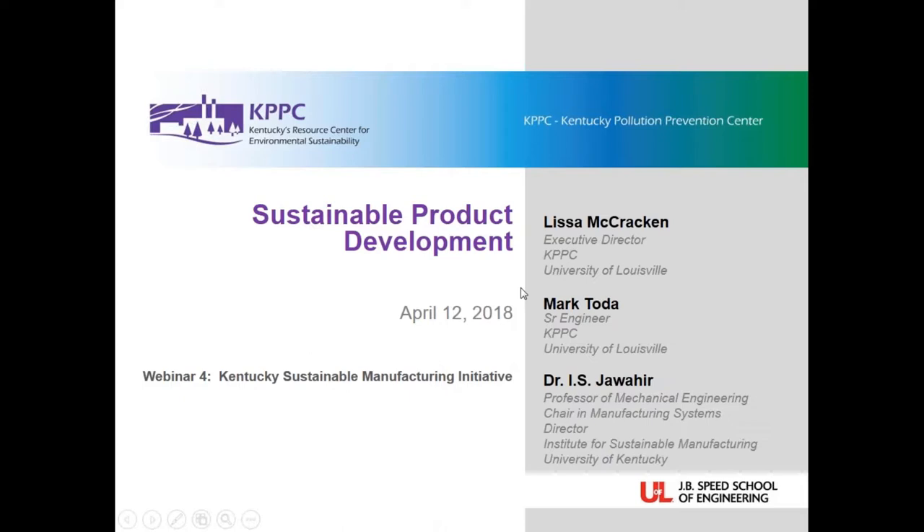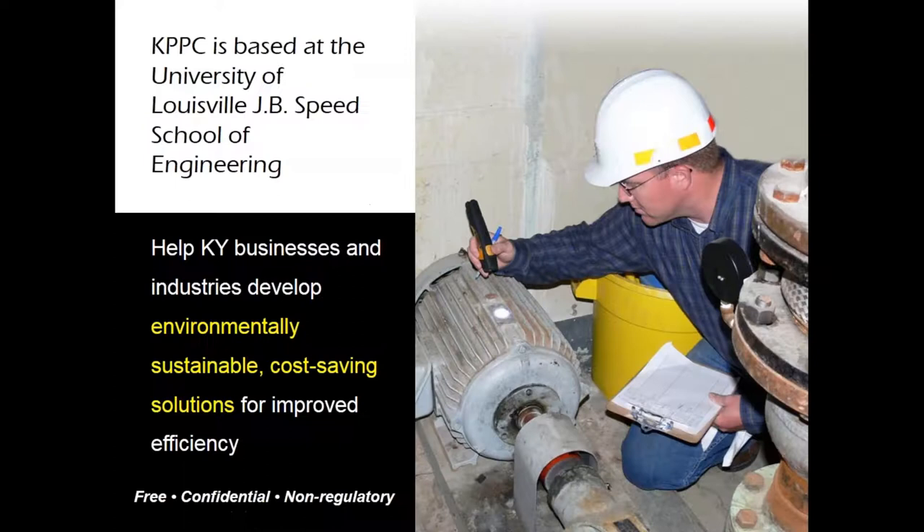Hello and welcome to the webinar brought to you by the Kentucky Pollution Prevention Center located at the University of Louisville. I'm Melissa McCracken and will be serving as the facilitator for the session. Today's webinar is part of the Kentucky Sustainable Manufacturing Initiative training series, and the objective is to explore developing a culture for innovation and sustainability.